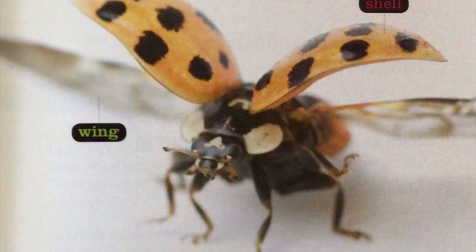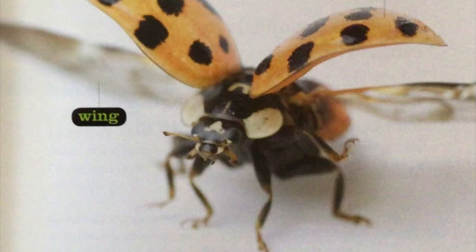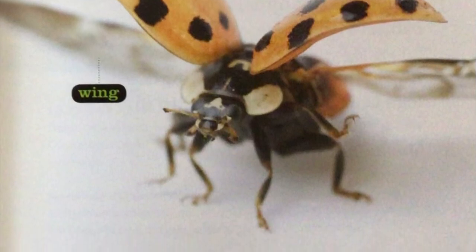You can also call those the aletra wings. Underneath, you're going to see those clear, transparent wings that help the ladybug to fly.